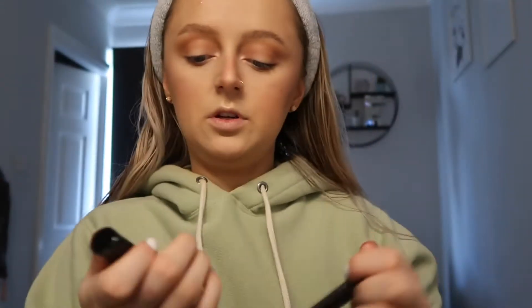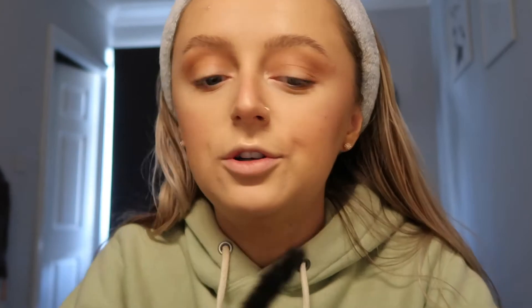Now I'm going to do mascara. I've been using the Bad Girl Bang but I think it's running out, so I'm going to use the Urban Decay Perversion mascara instead. It has a very thick brush. This one is more voluminous than lengthening — it doesn't give that much length, which is why I like the Bad Girl Bang because that gives really long lashes. I'll use the Soap & Glory Thicken Fast for my bottom lashes. I used to absolutely love this mascara but now I feel like it doesn't do that much for the top lashes.